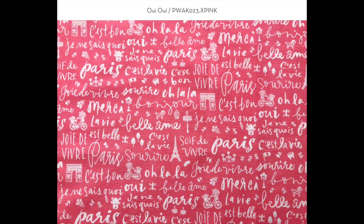This two-color print is called Oui Oui and it's all the familiar French sayings like ooh la la and c'est la vie. I've included the landmarks like the Eiffel Tower and Moulin Rouge, and also icons like a bike with flowers, a bistro table and chairs, a beret, and the metro sign.